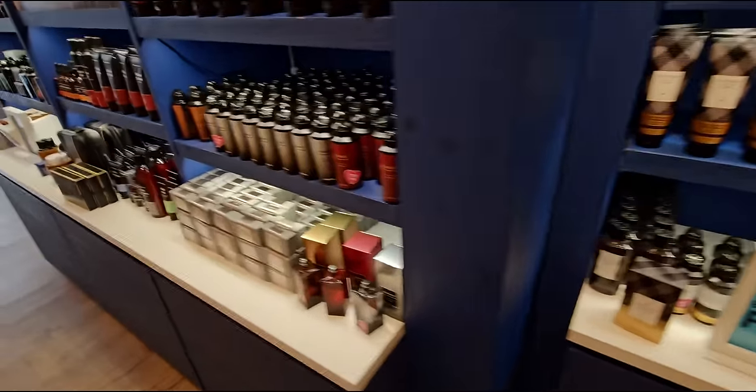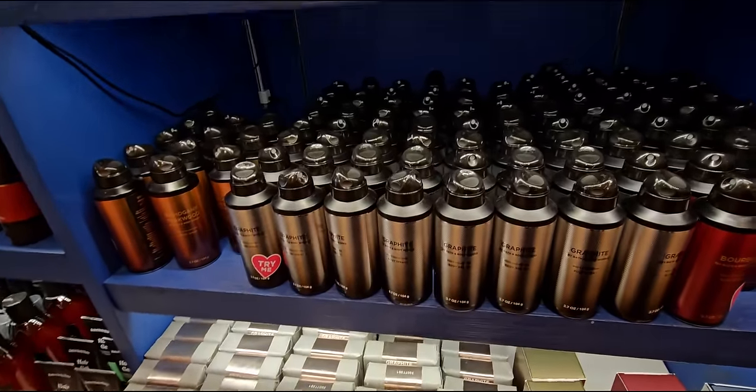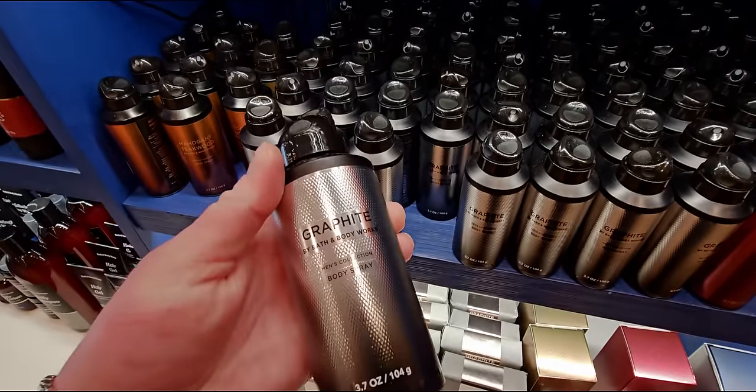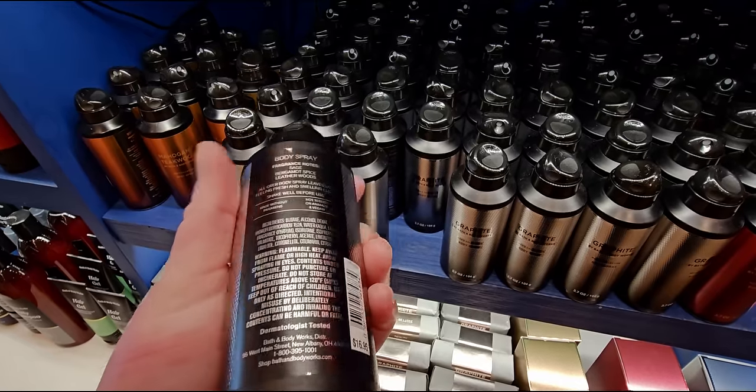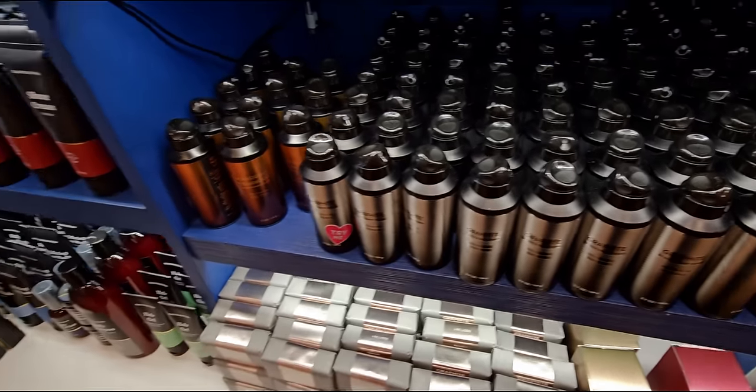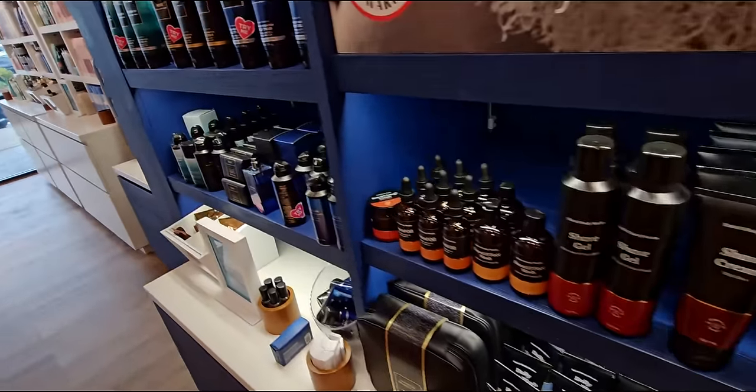Heading over here: more soaps. And Graphite — I was like, wait, is this like a new packaging? I don't think so, but you know, it might've been. I think it actually is — something about it looks a little bit different to me, but I could be mistaken on that one.